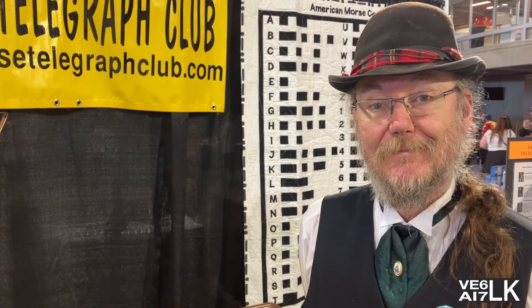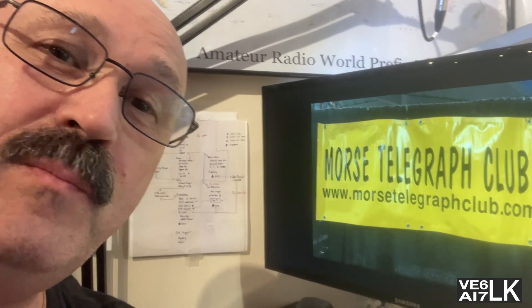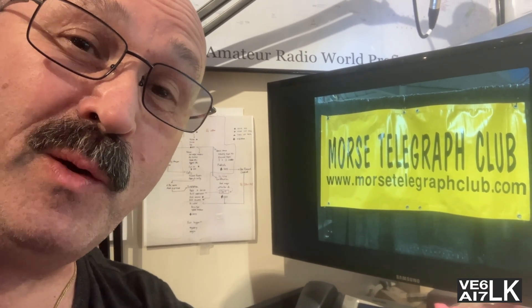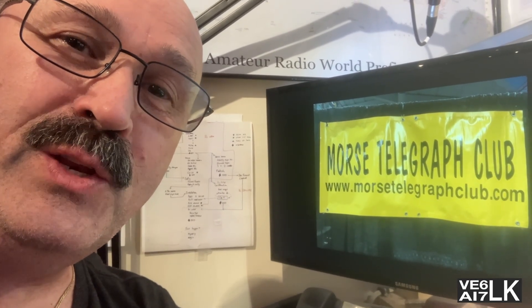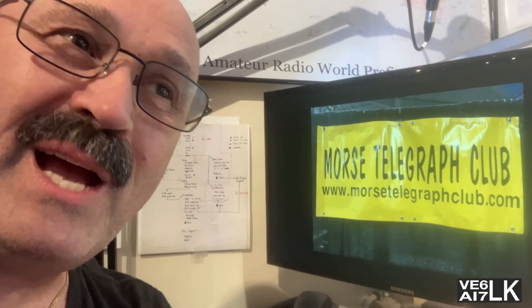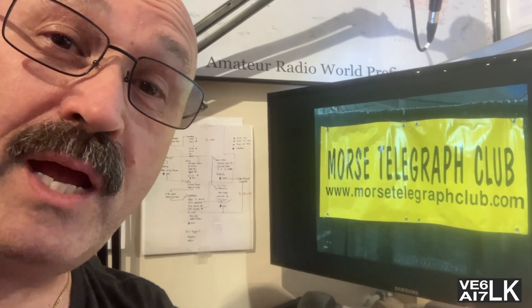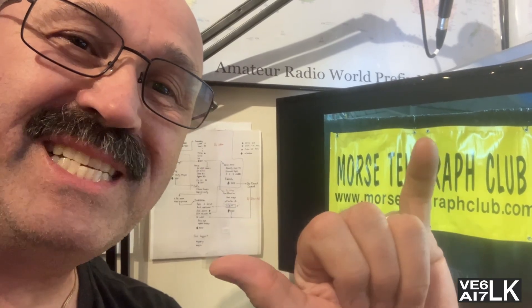Kevin, thank you so much for taking time to talk with me today. That is the great story of the Morse Telegraph Club — the club that aims to keep telegraph alive in our history. Some folks who are really passionate about Morse code and the convergence of old and new technology. I hope you enjoyed this and saw the passion in their eyes. Go check out the Morse Telegraph Club and see if there's a local chapter — they are all over North America. Thanks for watching, like and subscribe. 73.